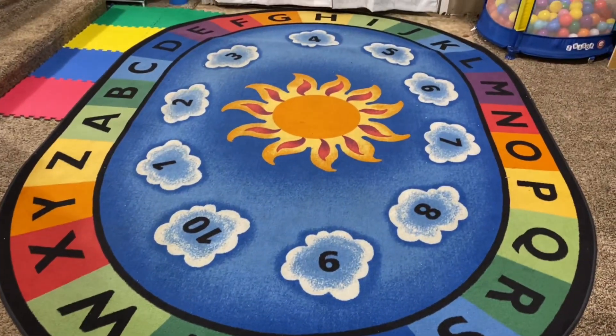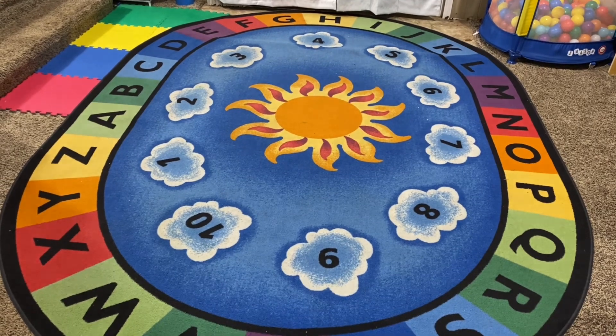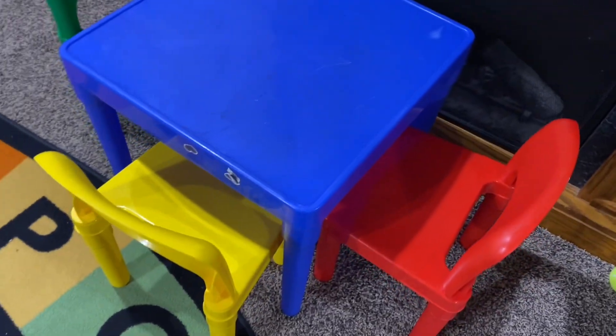Here's a better look at what the rug looks like in its entirety. Really happy vibes in this room when it's clean. We have this table with chairs to go along with the color scheme, and the girls like to color here and do other activities.